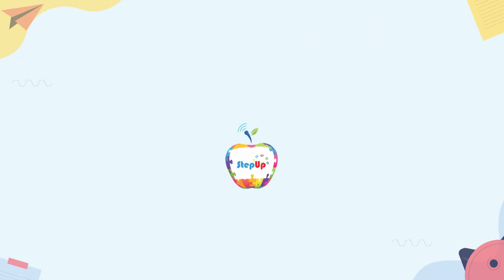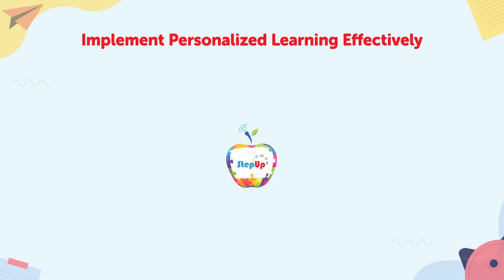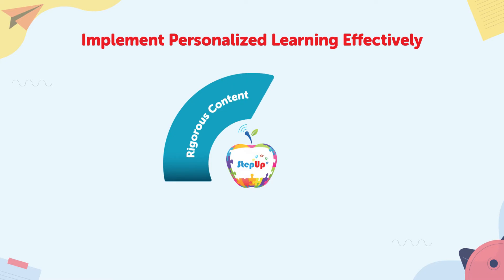The proven and trusted Step Up program supports educators to implement personalized learning effectively in their classroom, powered by rigorous content that meets robust assessment and remediation.